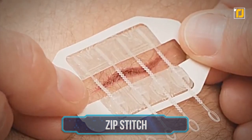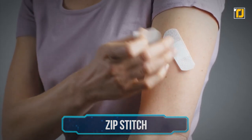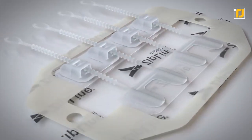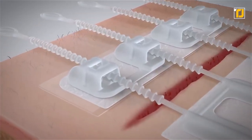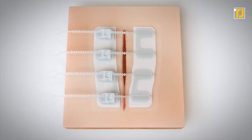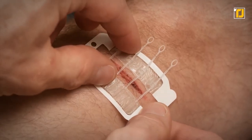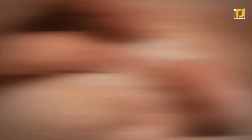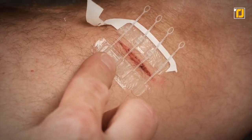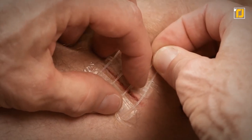Number 4: Zip Stitch. A Band-Aid is a very simple medical aid, so how can it be upgraded? Zip Stitch has managed to do it. This zip closure allows anyone to close up a cut without any pain or puncturing of the skin. Its special adhesive lasts up to seven days and has proven to be eight times stronger than stitches. It's even less scarring than stitches, so you can use it on your face or any other visible body part. This invention seems small, but it can be a literal lifesaver when there's no medical help around.